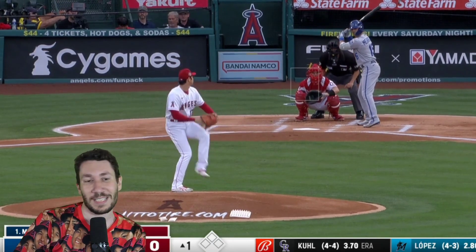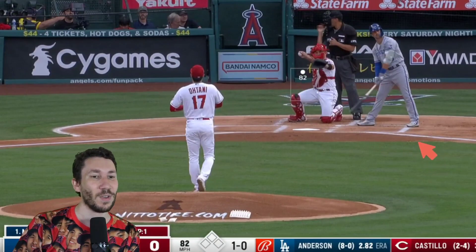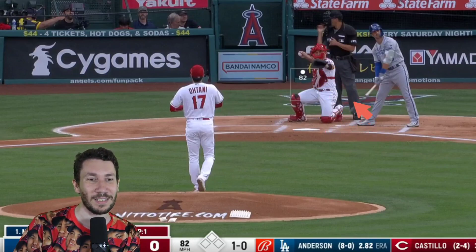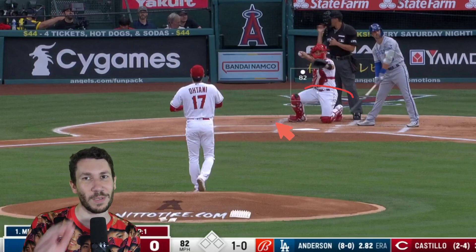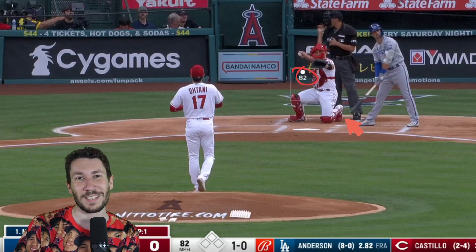So, Otani against the Royals. First of the game, throwing 96. I'm going to try and speed through enough. That's the slider. Weird camera angle — it's going to make the slider look a lot different, but really the slider's going like that, very much right to left. This had a 57% CSW — that's Called Strikes plus Whiffs, something I invented years ago.